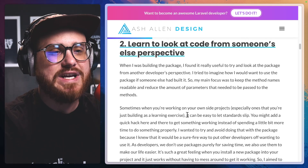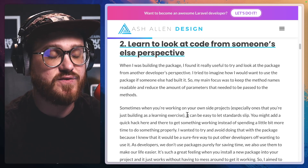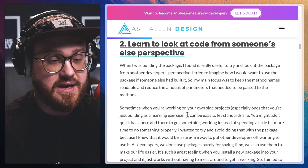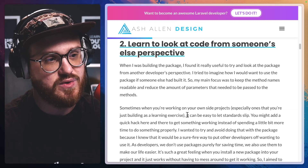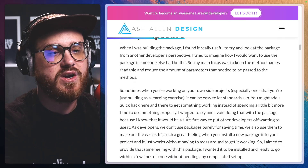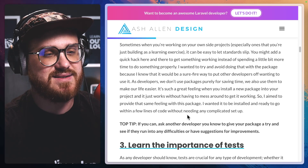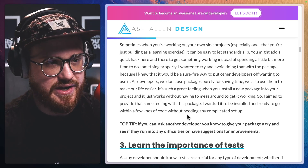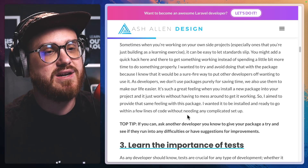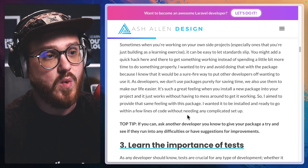Number two: learn to look at code from someone else's perspective. When I was building the package, I found it really useful to try and look at the package from another developer's perspective. I tried to imagine how I would want to use the package if someone else had built it. My main focus was to keep the method names readable and reduce the amount of parameters that needed to be passed to the methods. Sometimes when you're working on your own side projects, especially ones that you're just building as a learning exercise, it can be easy to let standards slip. You might add a quick hack here and there to get something working instead of spending a little bit more time to do something properly. I wanted to try and avoid doing that with the package because I knew it would be a surefire way to put other developers off wanting to use it.